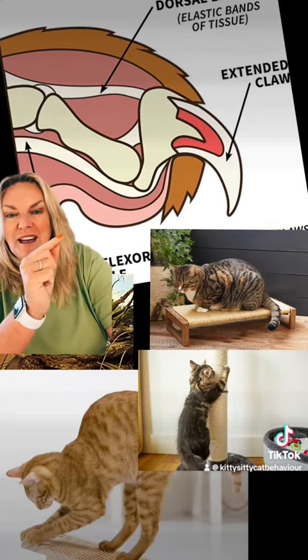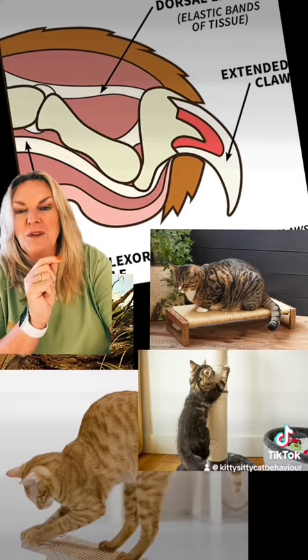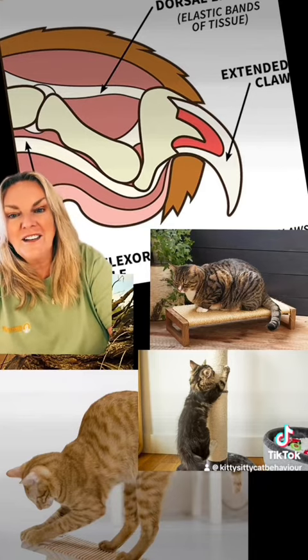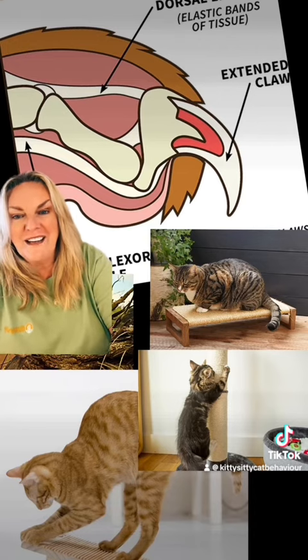Make sure you trim your cat's claws regularly. You can see a picture of them here. That little red bit there is the quick, and that's the bit that you need to avoid. If you're unsure of how to do it, then why not take your cat to your local vet, and they will go through how to trim your cat's claws safely and effectively.